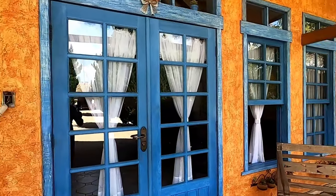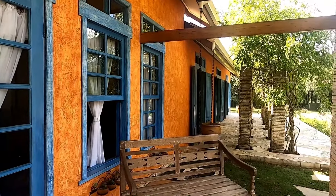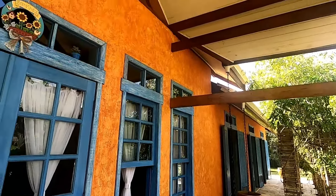Ibiúna, do marco zero da Praça da Sé, dá 70 quilômetros. Você vindo pela rodovia Raposo Tavares, você nem paga pedágio.